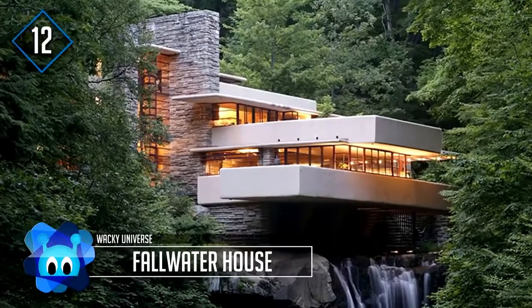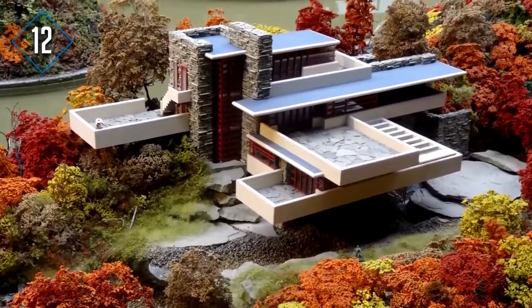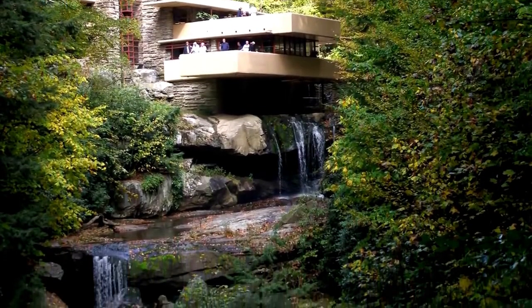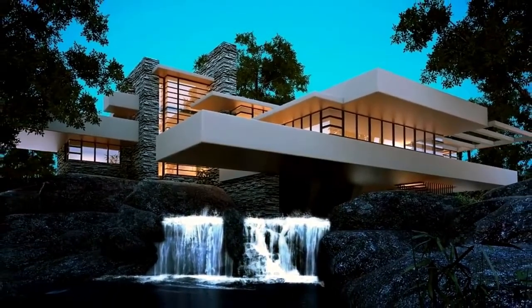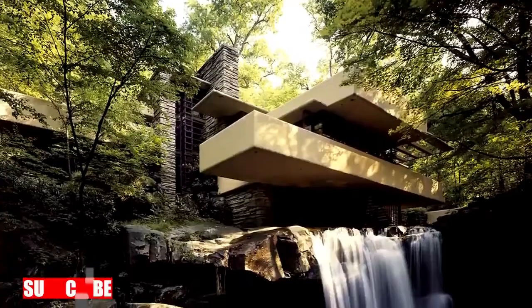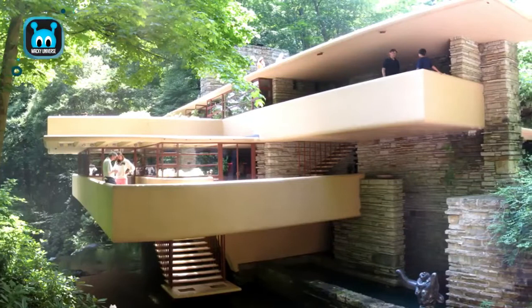Fallingwater House is located in the Appalachian Mountains and was designed by architect Frank Lloyd Wright, sitting perched on the Bear Run Stream, nestled on the Youghiogheny River in Pennsylvania. Fallingwater House was designed in 1935 and building was completed in 1939. It cost a total of $155,000 to build in the 30s, which, taking into consideration inflation, would be approximately $2.6 million in 2015.